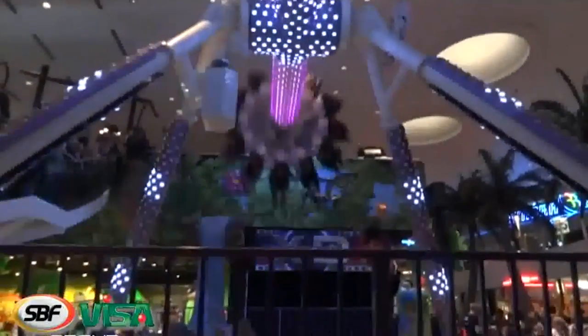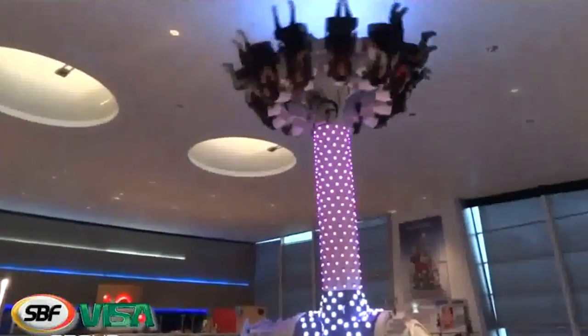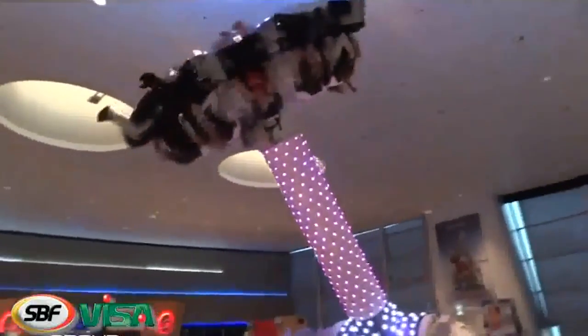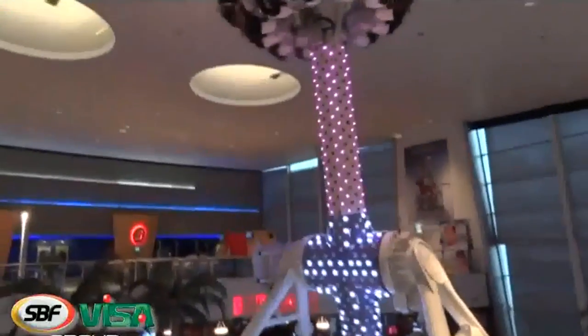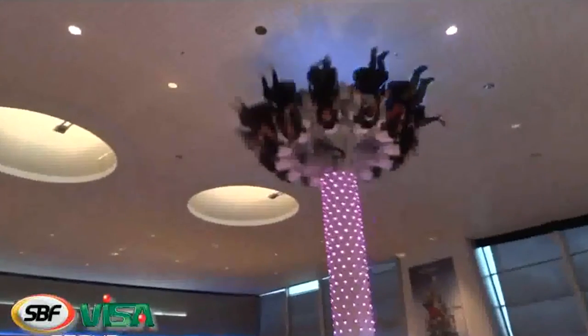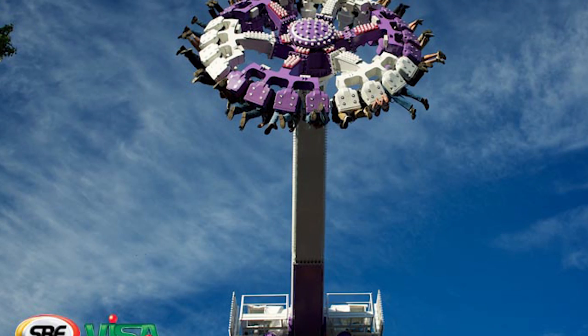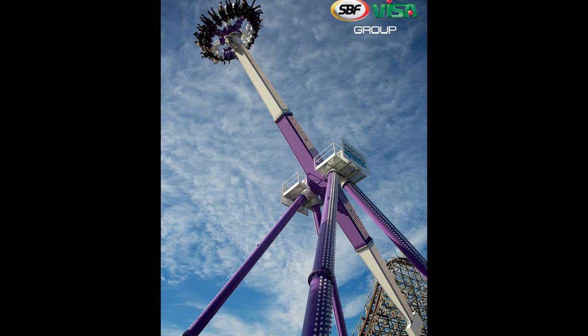There is also the SBF line. SBF made a lot of these, especially for family entertainment centers. The Midi Dance Party is 12 meters or 40 feet, fits 12 riders per cycle, and comes in both transportable and permanent models — very popular at smaller parks and family entertainment centers. Then there is the Maxi Dance Party, which is 31 meters tall or 102 feet, with 24 seats, available in permanent versions only. The first model of this went to Silverwood in 2013 and is a very well-liked ride there.